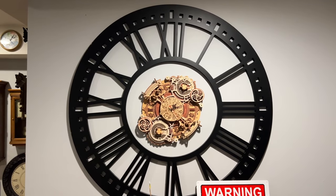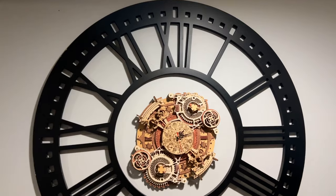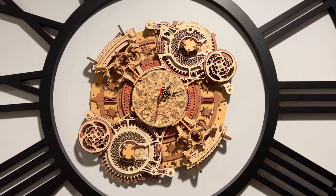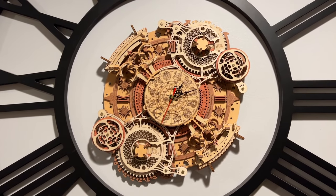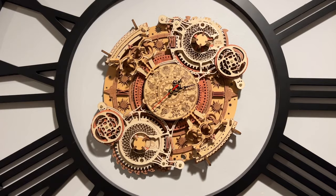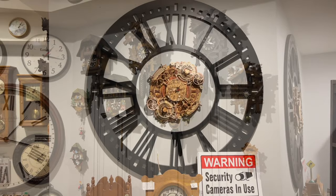Up here above the white shelf, I have the giant black clock face — it's just missing the hands. And of course, we have the iconic Zodiac art wall clock that I got for Christmas last year. It's a perfect centerpiece for the entryway and looks really nice.